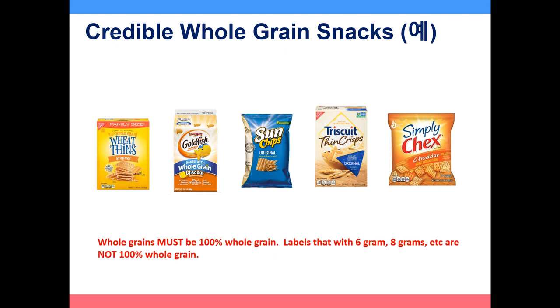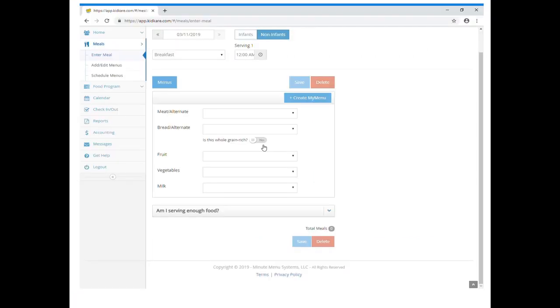These are some samples of creditable whole grain snacks. Whole grains must be 100% whole grain. Labels that say 6 grams of whole grain or 8 grams of whole grain are not 100% whole grain, and therefore not a creditable whole grain. To be credited for the whole grain component, please make sure to change the status of 'Is this whole grain rich?' to Yes, as this video shows.